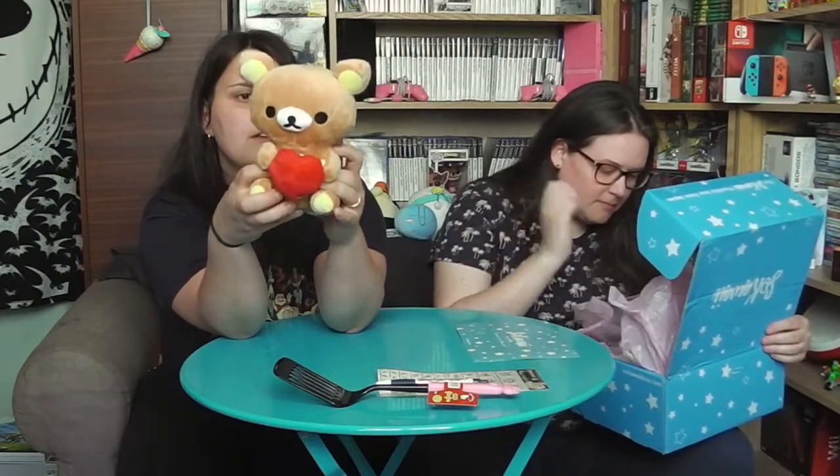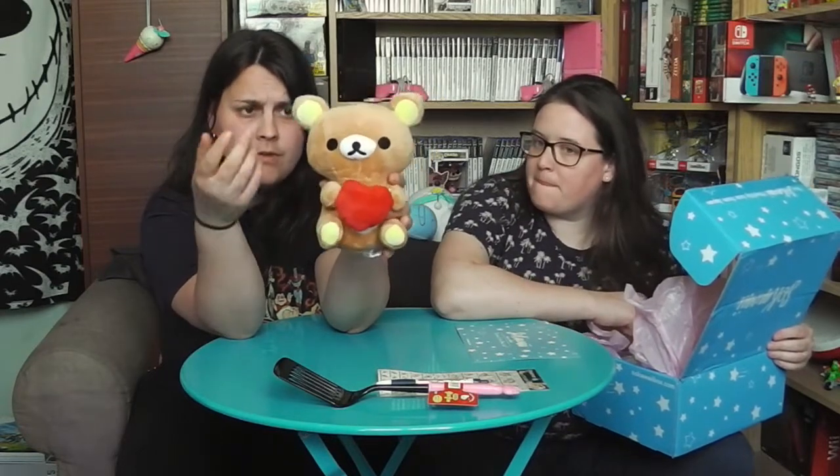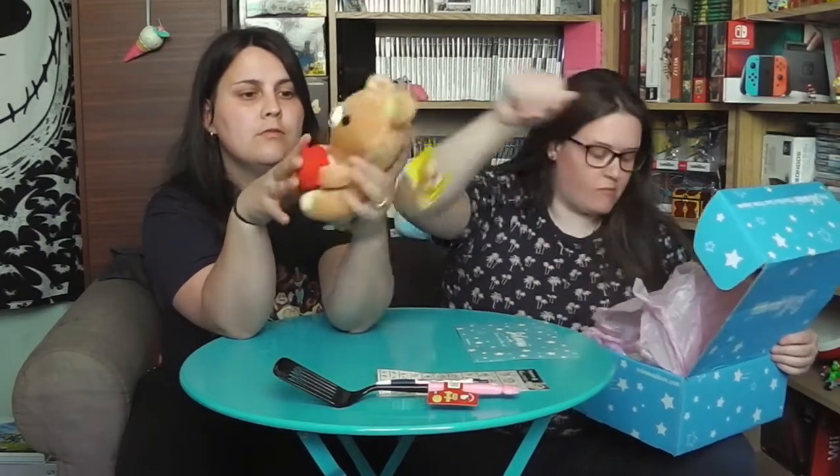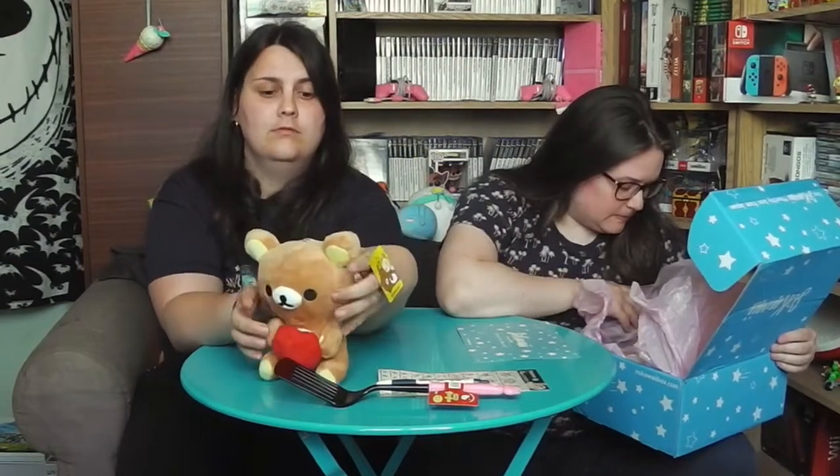Il me semble que je reçois à peu près simultanément la Sokawaii et la Nion Box, avec peut-être une semaine de décalage. Du coup je sais pas, j'arrive pas à comprendre ! En tout cas c'est génial.